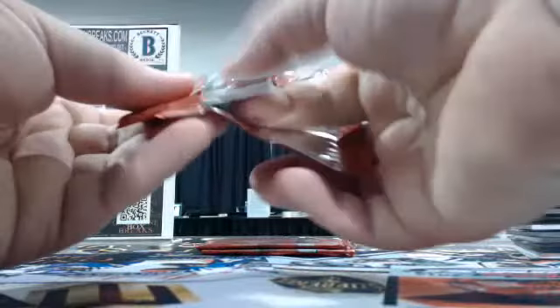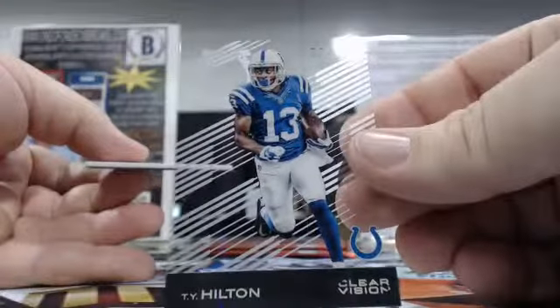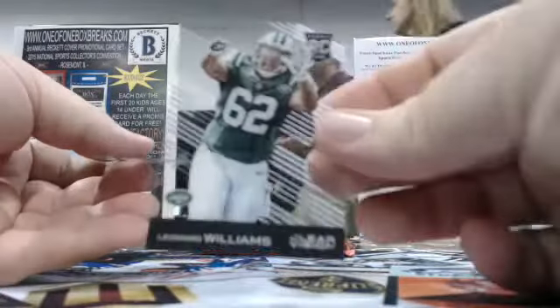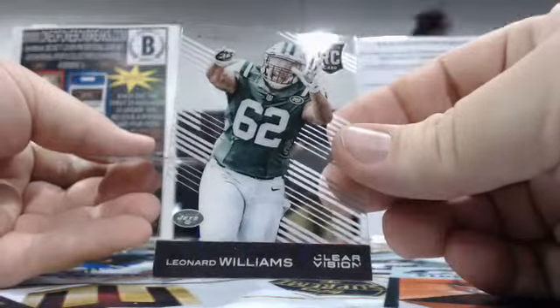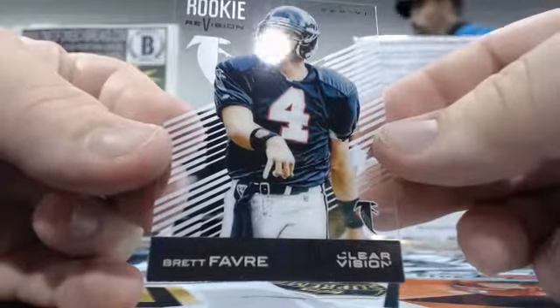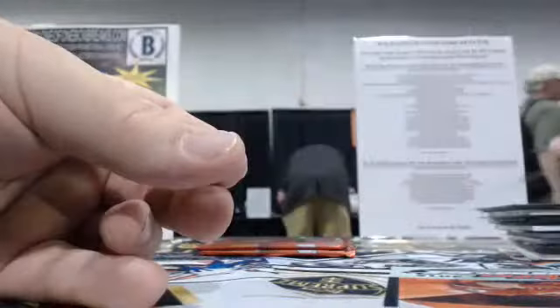Three packs left in the Clear Vision value break. First card: T.Y. Hill going to the Chiefs, James C. Got a Leonard Williams for the Jets — Jefferson with the Jets. And Brett Favre with a Favre action on the Falcons, Timothy S. with the Falcons — some more PC cards for you there.